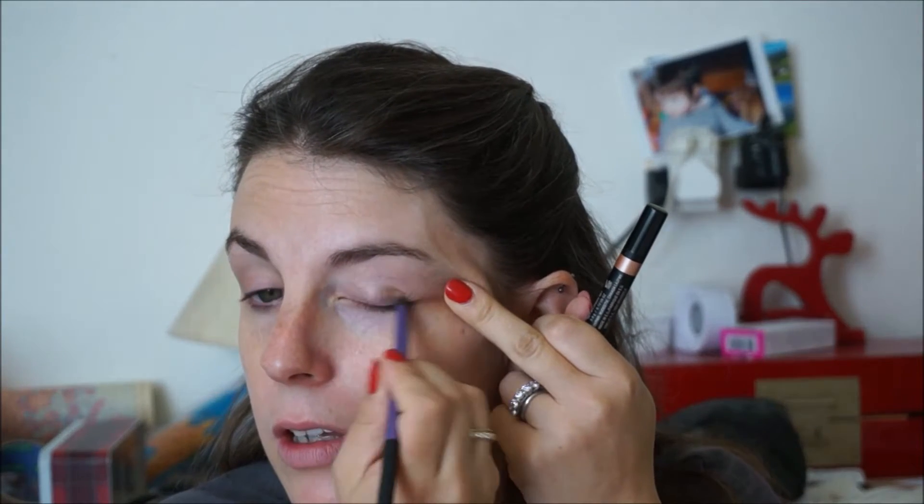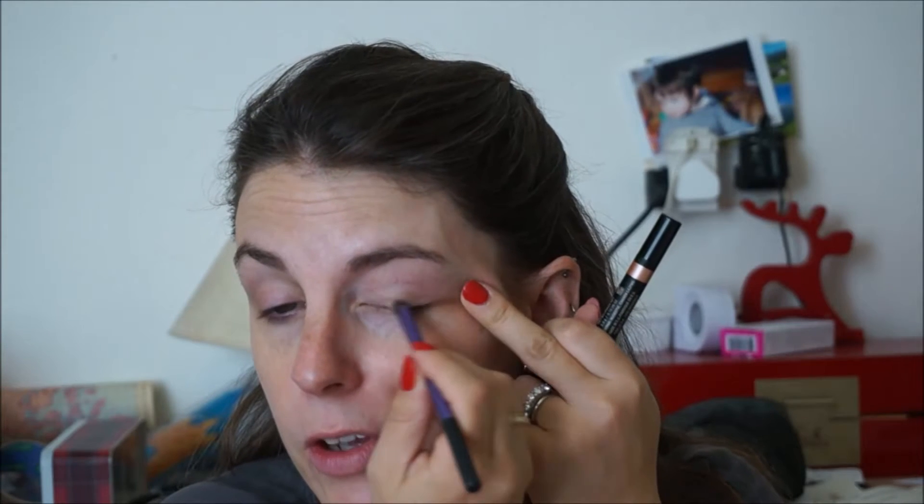Firstly, I've been using this, which is the Nudestix Magnetic Eye Colour in Angel, which I really love. The sun is going to make the light change all the time, so sorry about that. I really love this. It's great on its own. It's great as a kind of primer for other colours. It's amazingly blendable and it comes with a cool little sharpener in the box. I'm completely in love with Nudestix and want all of the colours. I've been told their mascara is good as well.